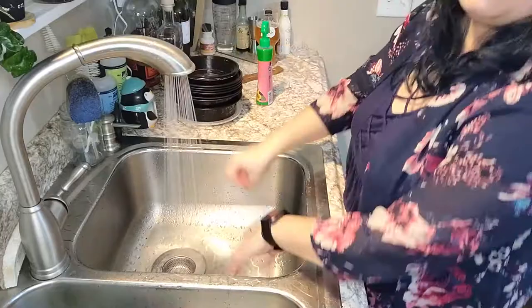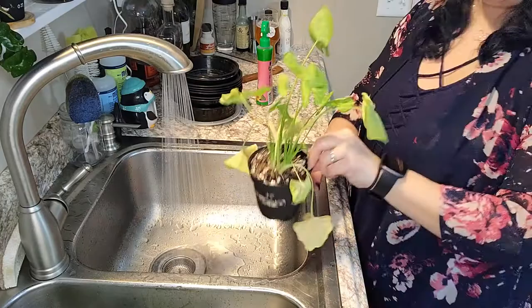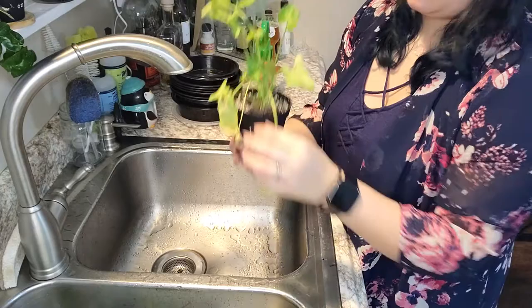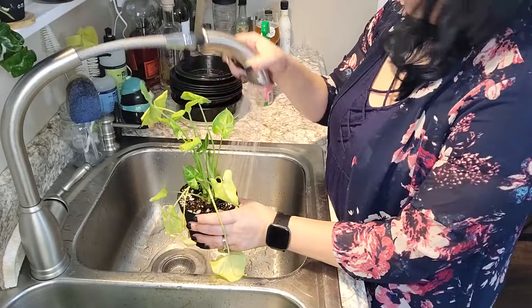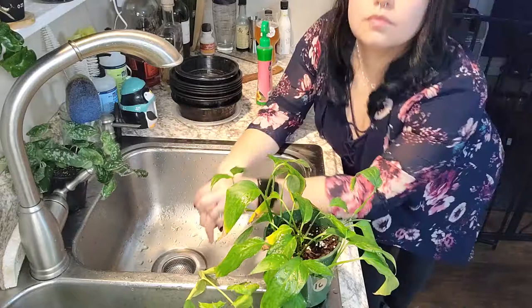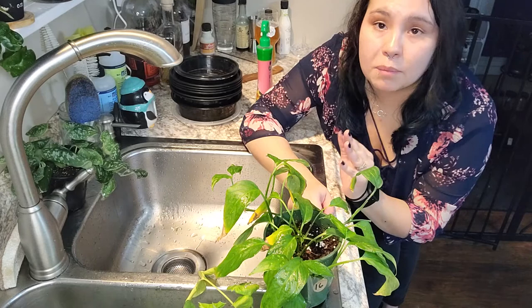This is a sad-looking syngonium. I'll probably take off a few of these yellowing leaves — or never mind, it doesn't want to come off. All right, that's the bottom shelf of plants done. I'm gonna stick a lot of these in some containers or back in their catch pots to let them further drain, and then on to the next shelf.